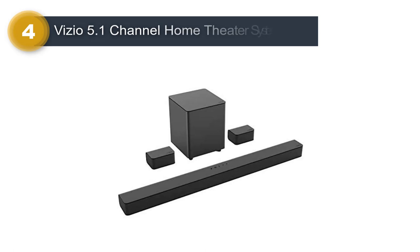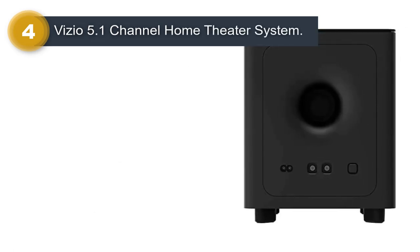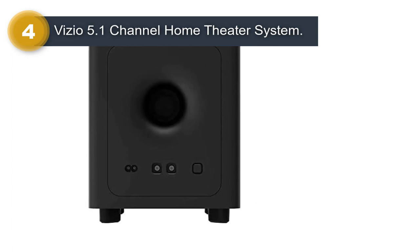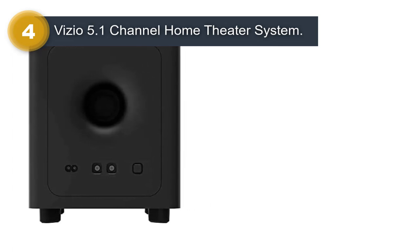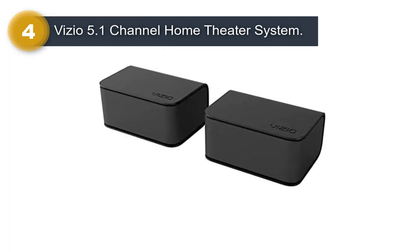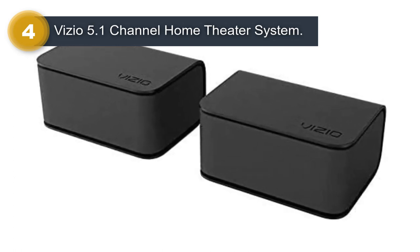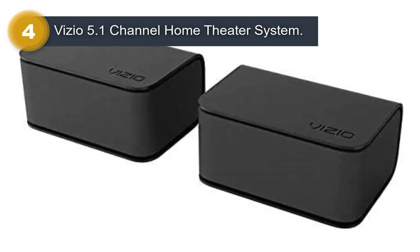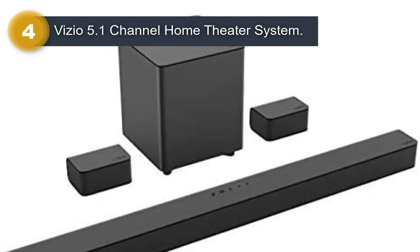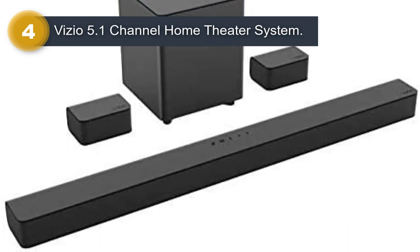Number 4: Vizio 5.1 Channel Home Theater System. The Vizio V51XJ6 36-inch 5.1 Channel Home Theater Soundbar System is a high-performance and feature-packed audio system that delivers immersive and powerful sound. With a total power output of 101 dB, this system provides clear and dynamic sound for movies, music, and gaming. The system includes a 36-inch soundbar, two rear satellite speakers, and a wireless subwoofer, providing a true 5.1 channel audio experience. The soundbar also features built-in Bluetooth connectivity, allowing you to easily stream audio from your smartphone or other Bluetooth-enabled device.